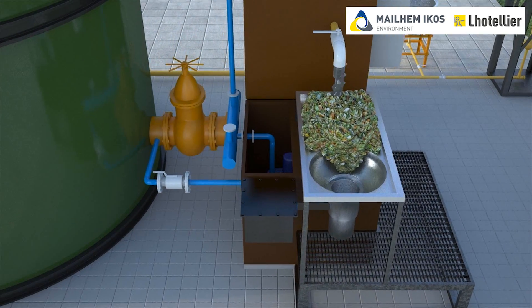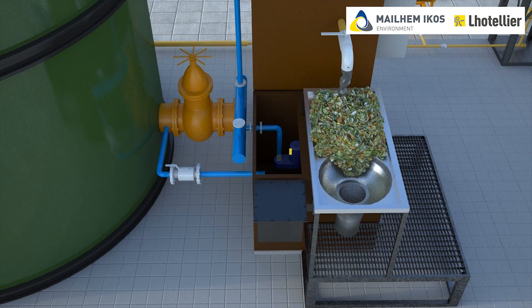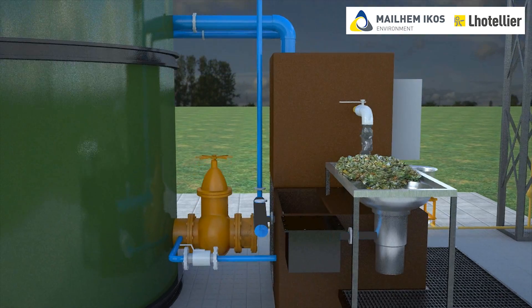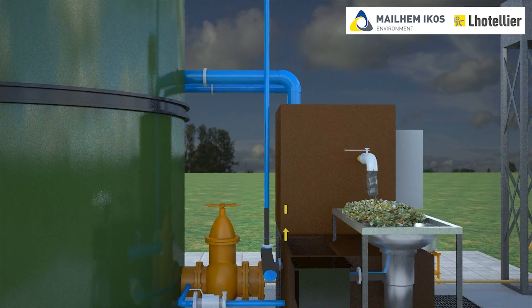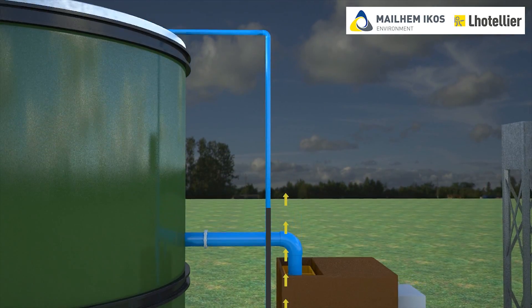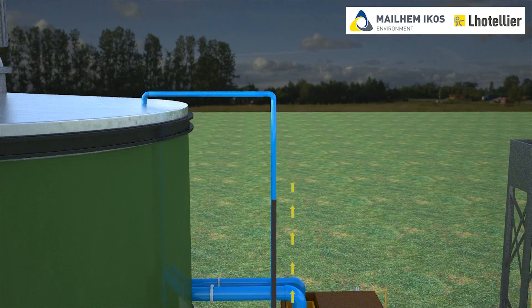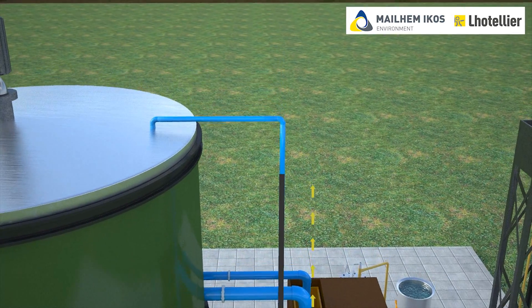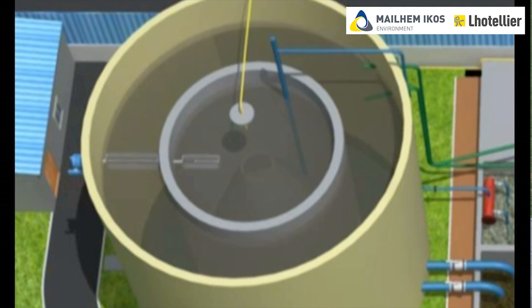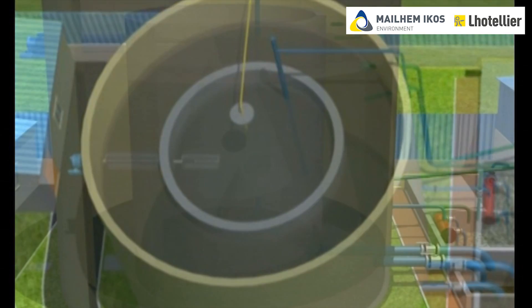The slurry is pumped into the Mailhimi Cause anaerobic digesters. Mailhimi Cause designs these digesters on a unique modified upflow anaerobic sludge blanket technology. These digesters comprise of internal proprietary modules, baffles, and launder system.